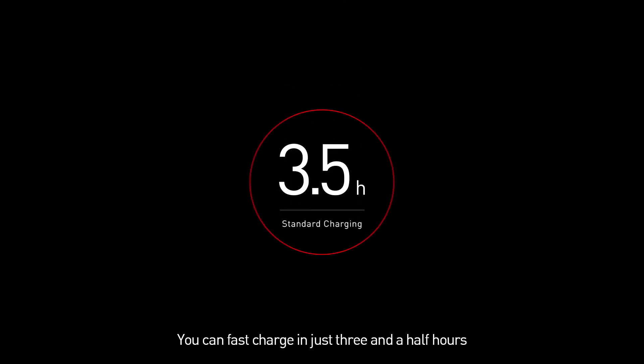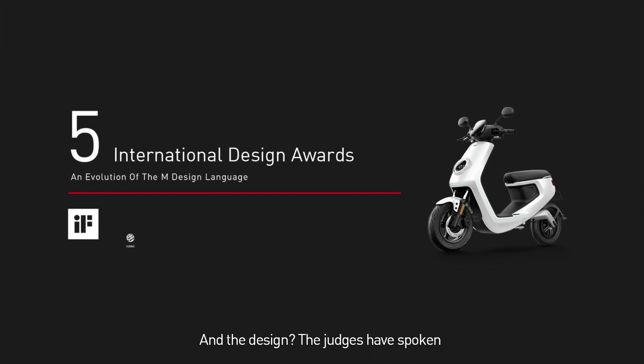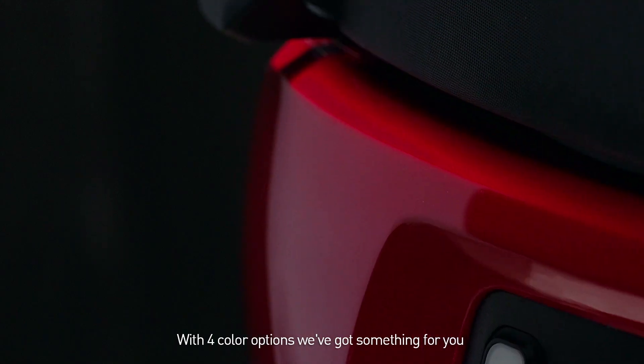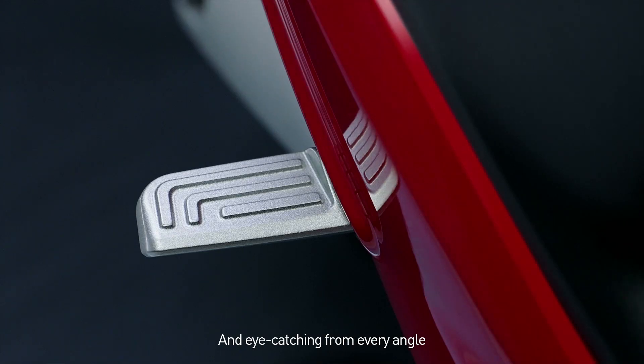You can fast charge in just three and a half hours. And the design? The judges have spoken. With four color options, we've got something for you — eye-catching from every angle.